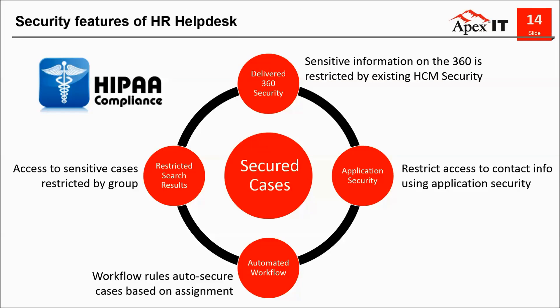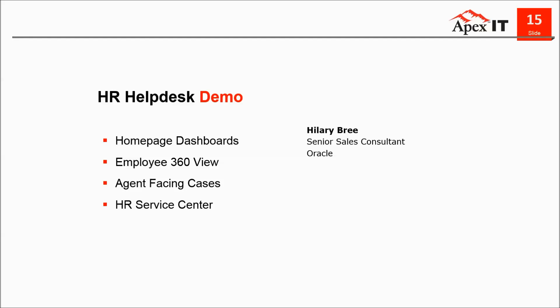The reason groups like employee relations can use HR Helpdesk is really because of its delivered security features — secured cases, application security, 360-degree view security, automated workflow, and so on. This system can be leveraged by many institutions in both higher ed and other industries to track an incredibly wide range of issues and requests. Hopefully this gave you a good understanding of how HR Helpdesk can be leveraged to help your HR organization. I'd like to turn it over to Hilary to demonstrate some of the impressive features. We'll keep it at a high level to show the major pieces, but we'd be happy to show you more in a follow-up session.